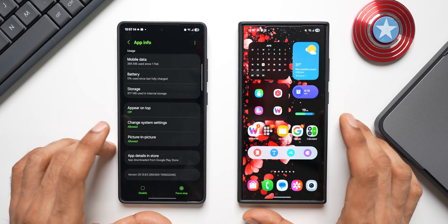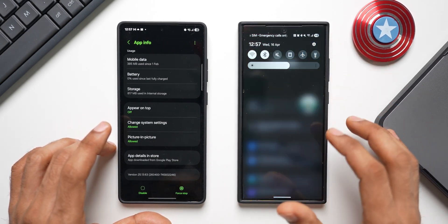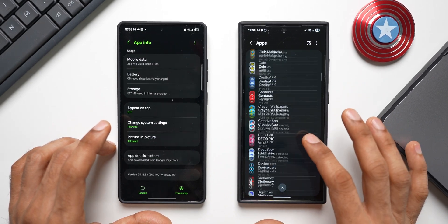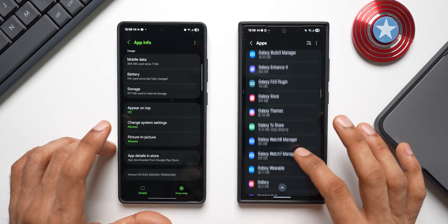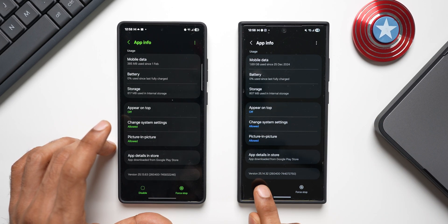Now let me check the same on the Samsung Galaxy S24 Ultra, which is on the One UI 7 beta. Going to Applications, scrolling down and searching for Google Play Services — and here we go, it has the latest version 25.14.32. On this version we have the new feature: auto-restart the phone when it is kept locked for three consecutive days.